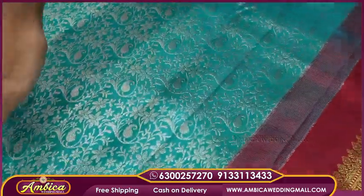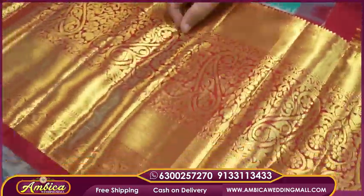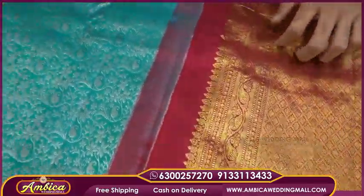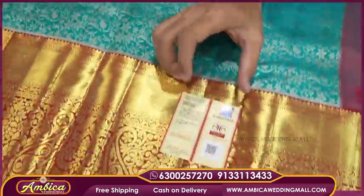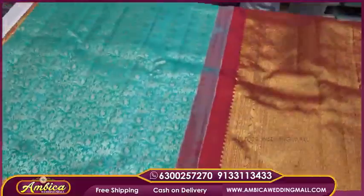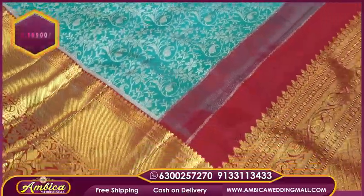We look at the long traditional border with mango motif designs — maroon with rama in the same shade. We choose different and rare color combinations. With silk mark certificate, this size is a special price of just 16,900 rupees.